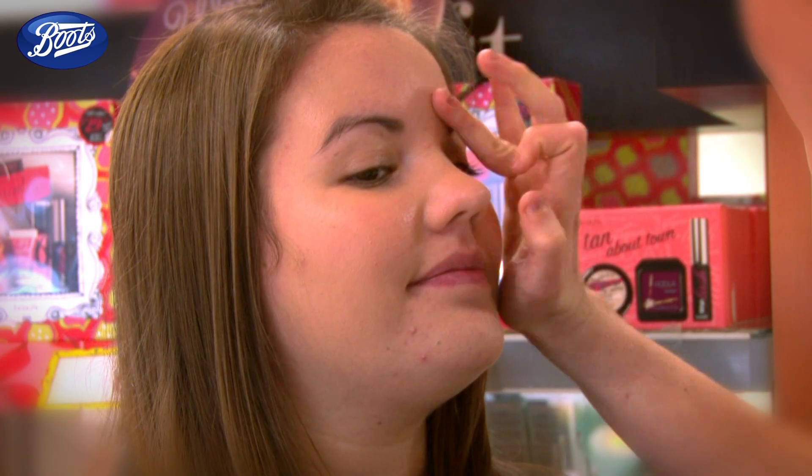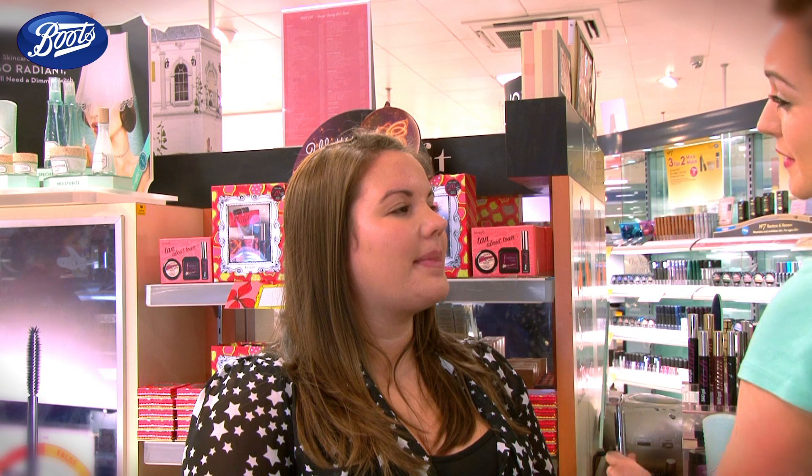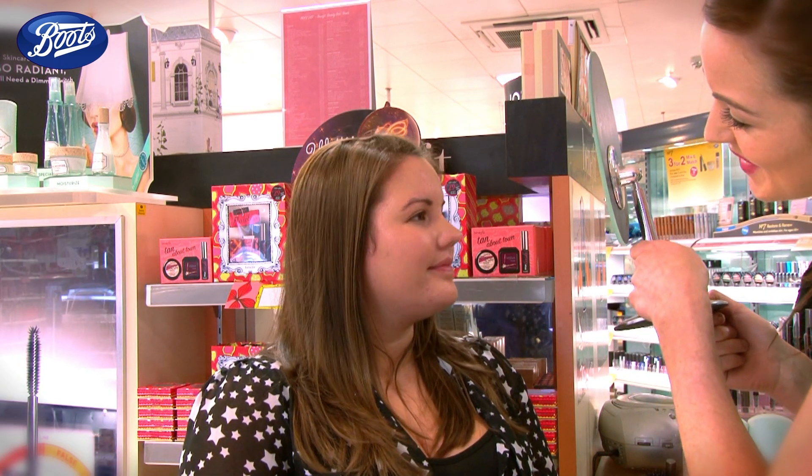I'm just going to use my fingers. Now even though it is a cream to powder, if you get a little bit of dryness in the cheeks, this contains sheer butter so it's still going to hydrate the complexion. It creates that beautiful sheen to the skin — look how glowing and radiant it is.